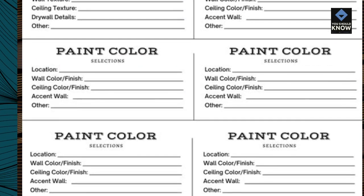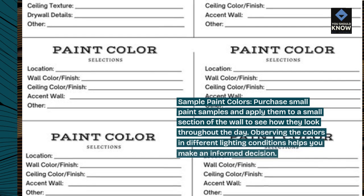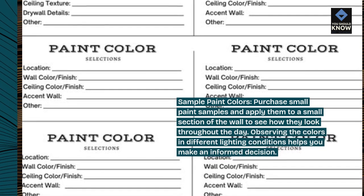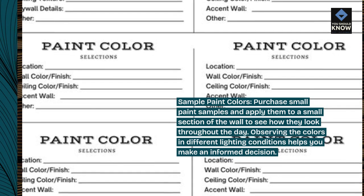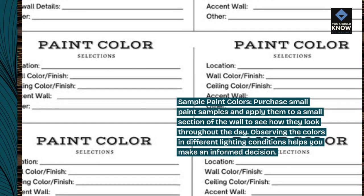Sample paint colors. Purchase small paint samples and apply them to a small section of the wall to see how they look throughout the day. Observing the colors in different lighting conditions helps you make an informed decision.